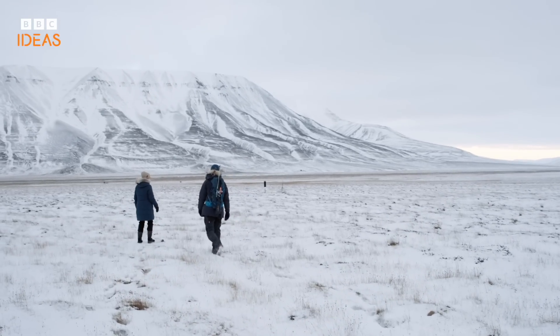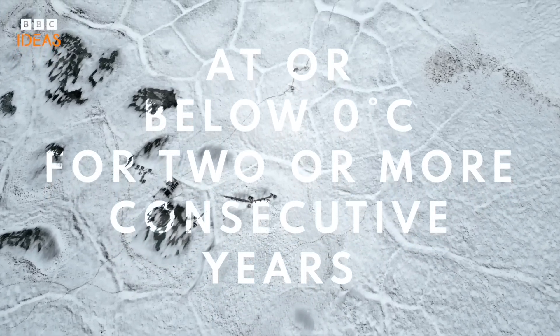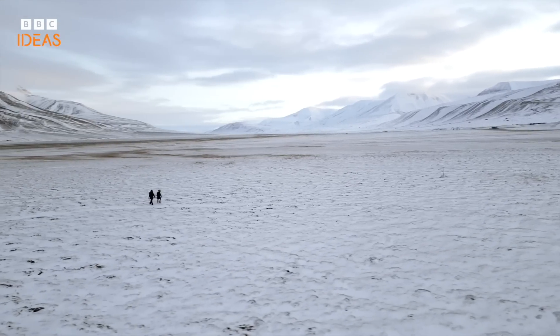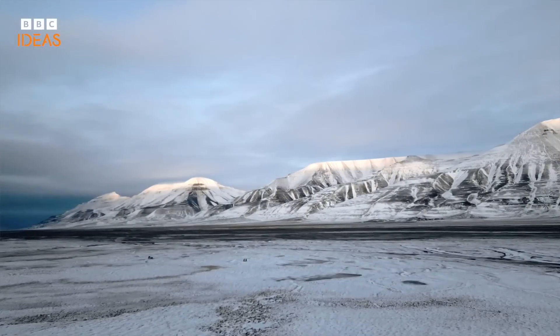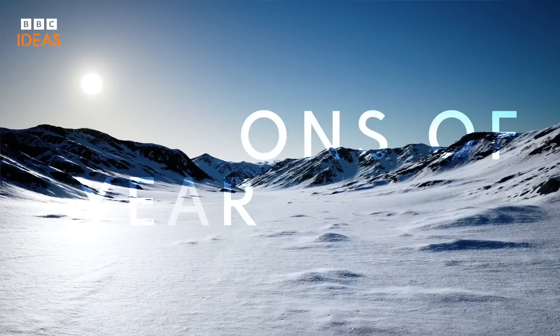Permafrost is rock, sediment, or ice that remains at or below zero degrees Celsius for two or more consecutive years. Most of it has been frozen for much, much longer than that. Arctic permafrost tends to be a few thousand years old, and in Antarctica we find permafrost that's millions of years old.